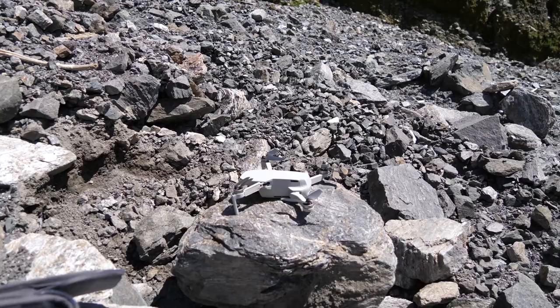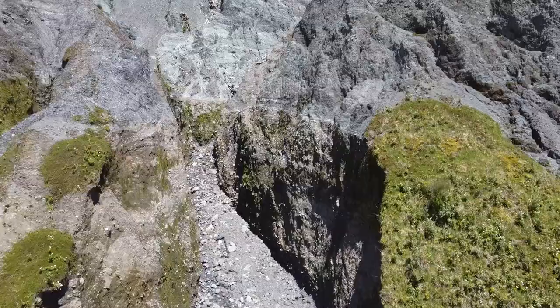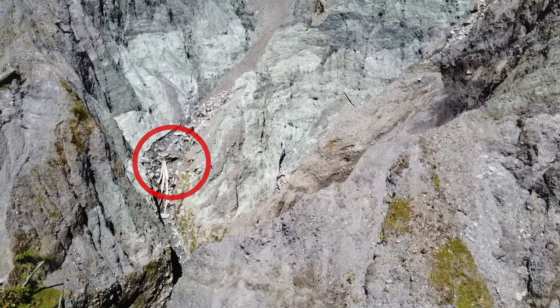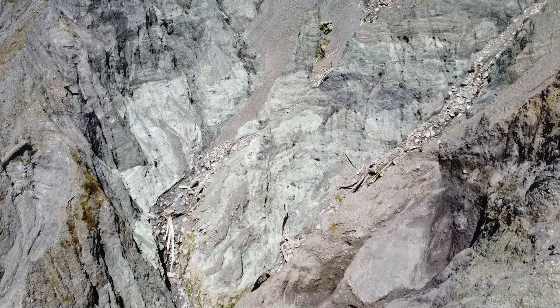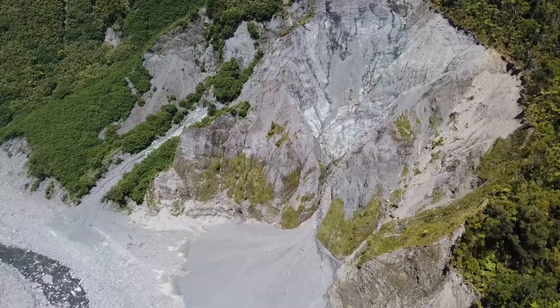We're going to go back down to relative safety away from these cliffs and use the drone one more time to take a look around. Flying into the gully, you can see the fault there. I hope you've enjoyed watching this video and learned a few things about the Alpine Fault. What do you think, Marty? 'More than I ever hoped to learn today, I must say.' Great stuff — thanks for watching, and I look forward to seeing you in the next one.